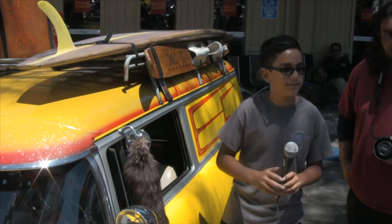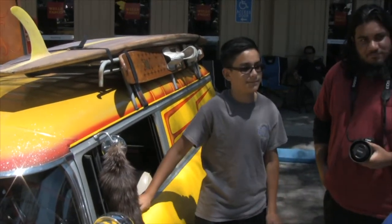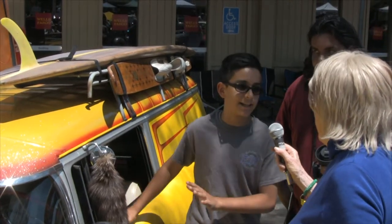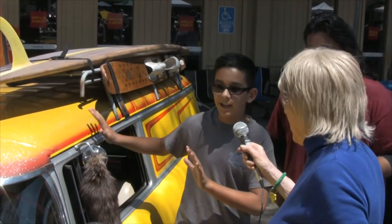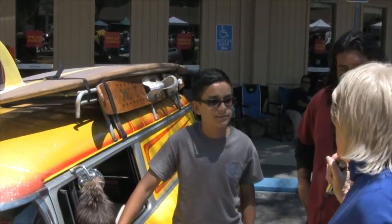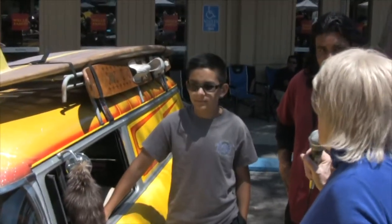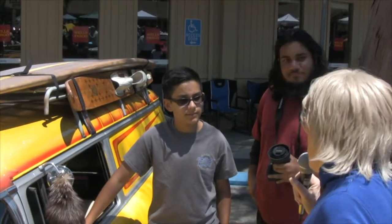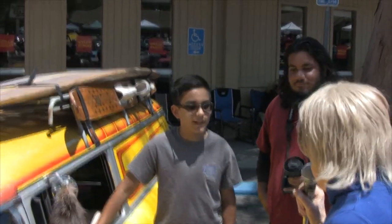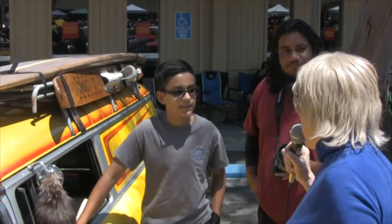I think it looks great and I think you're lucky to have an interest in cars. My dream car is a Cadillac — I hope in 20 years I can have my dream car. Sounds like you're going to have a lot of fun at this show; be sure and walk around and see all the other cars on display.